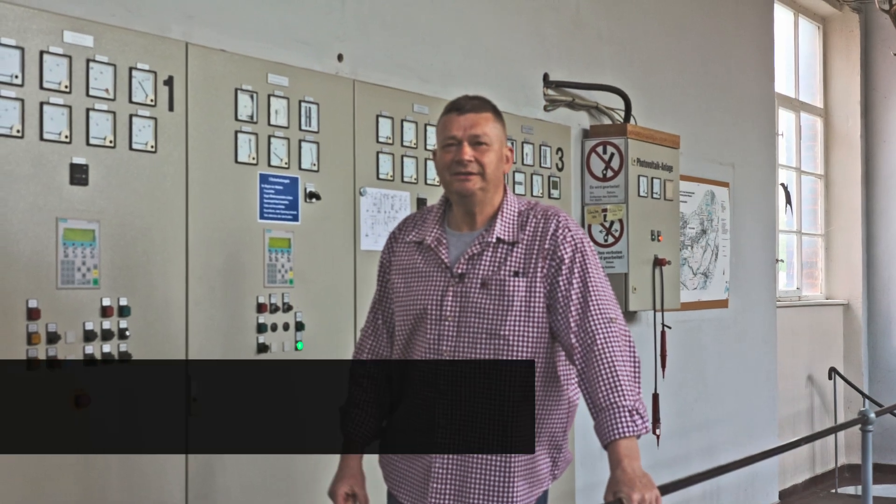My name is Wingenfeld Kaye. I've been working here at the power plant since 1998.